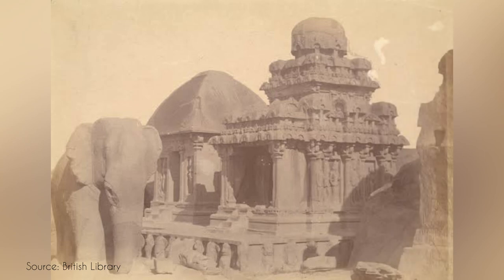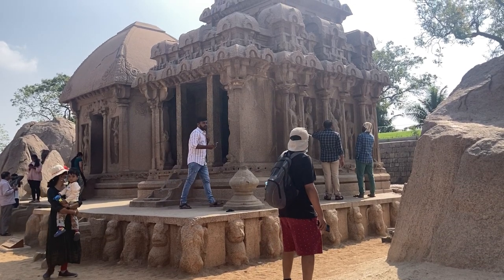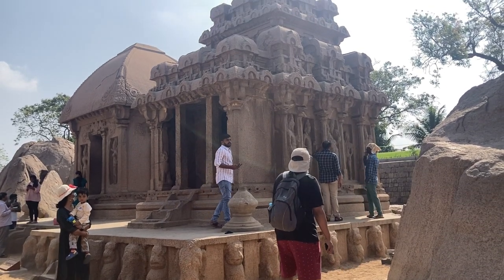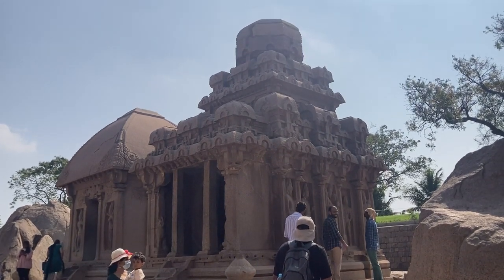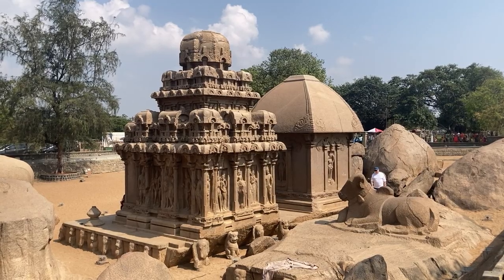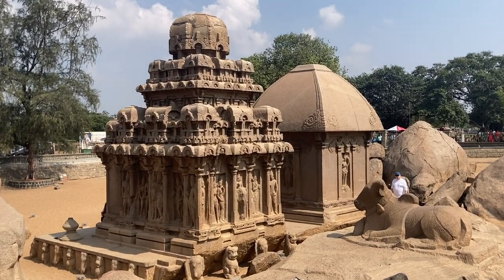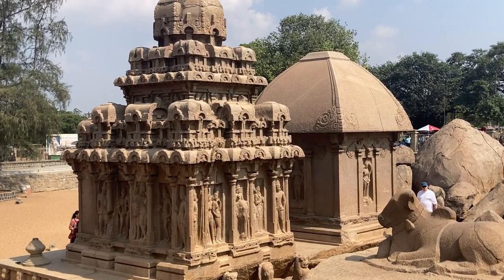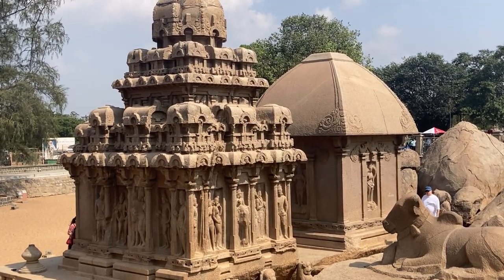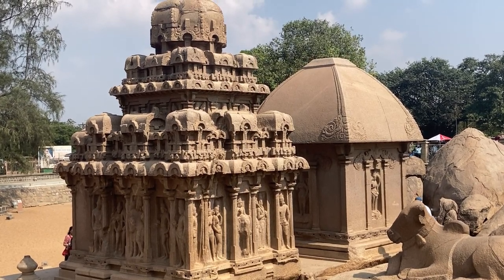The Arjun Rat is devoted to Shiva. It is shaped like a small wooden shrine, faces towards the east, and has two stories, a small portico, and carved pillars. In contrast to its interiors, the exterior of this Rat is richly carved. The facade has magnificent carved sculptures showing gods and humans side by side. A pair of Apsaras can be seen on its exterior wall.